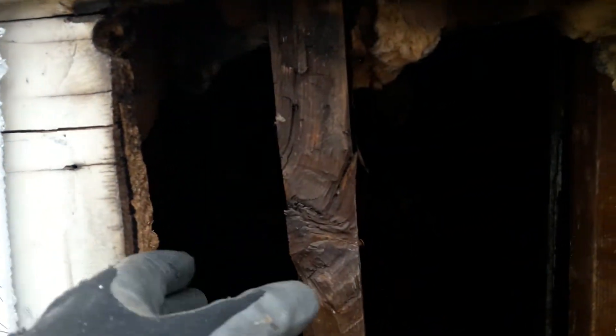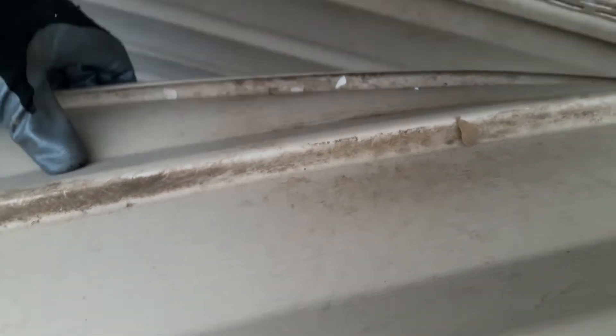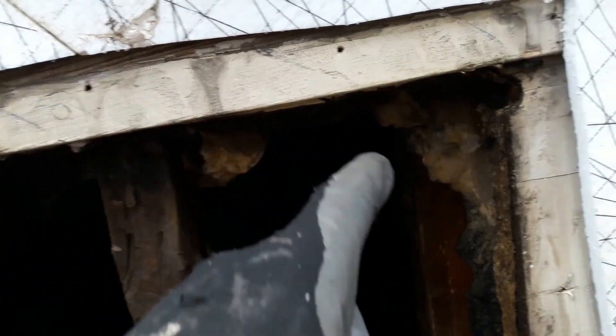So I peeled the siding back to find this — a rectangular hole cut through the old house. You can see the old siding and the old sheathing. See the stud here? It goes into a nice dead space that the raccoon was living in. And if we look at the back of this panel that overlaps, it's nice and dirty from them repeatedly going in. What is weird is why was there a hole cut here?